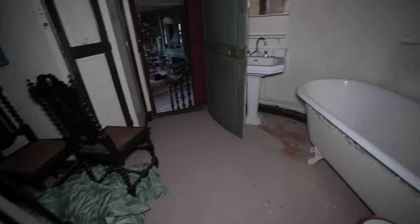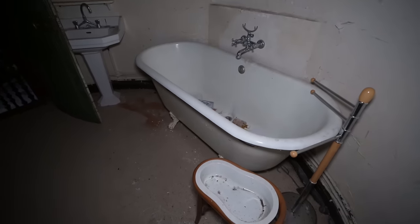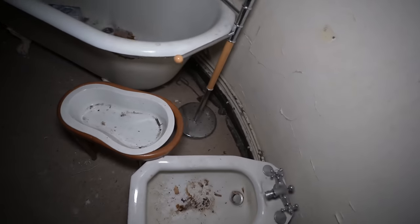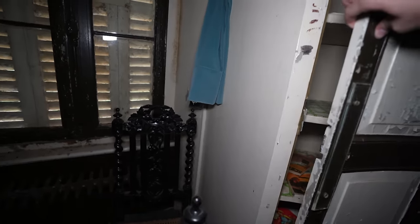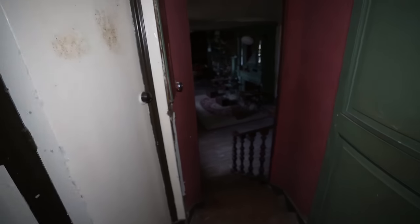So this is the master bathroom. There's a big tub in here. Another bidet — I still don't see where the toilets are. This bathroom is actually in one of the domes too. Not much left in here.